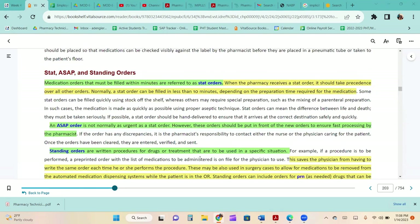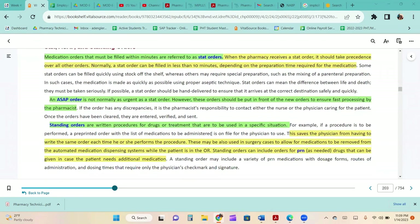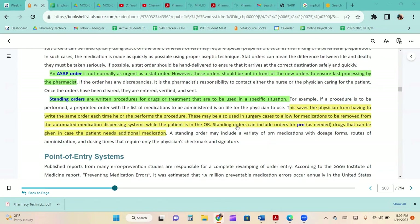Medication orders that must be filled within minutes are referred to as stat orders. When the pharmacy receives a stat order, it should take precedence over all other orders and can typically be filled in less than 10 minutes. An ASAP order is not normally as urgent as a stat order, but should be put in front of new orders to ensure fast processing. Standing orders are written procedures for drugs or treatments used in a specific situation, such as a pre-printed order with medications to be administered before a procedure, saving the physician from writing the same order each time.